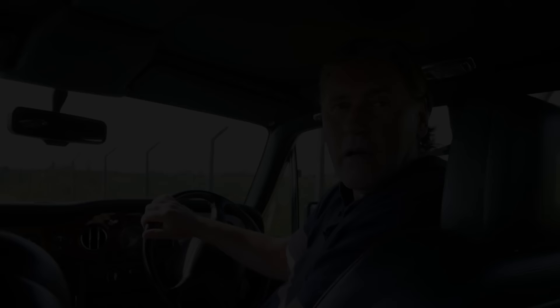Well that concludes another Tyrell's Classic Workshop. Hope you've enjoyed it and we'll be back soon.